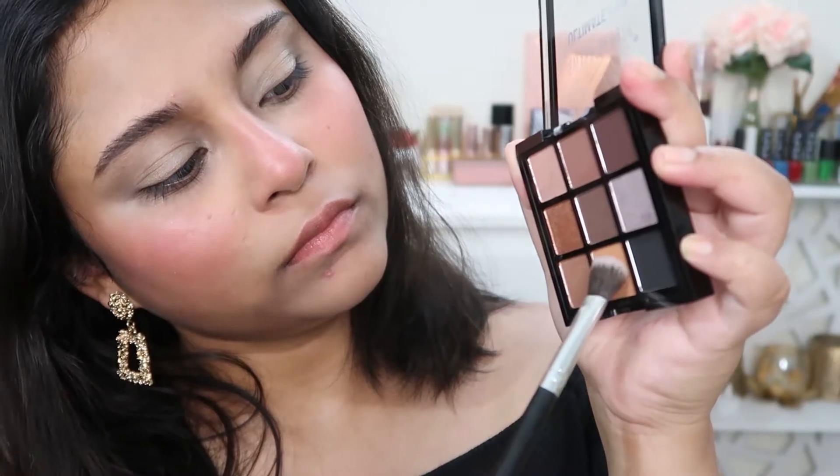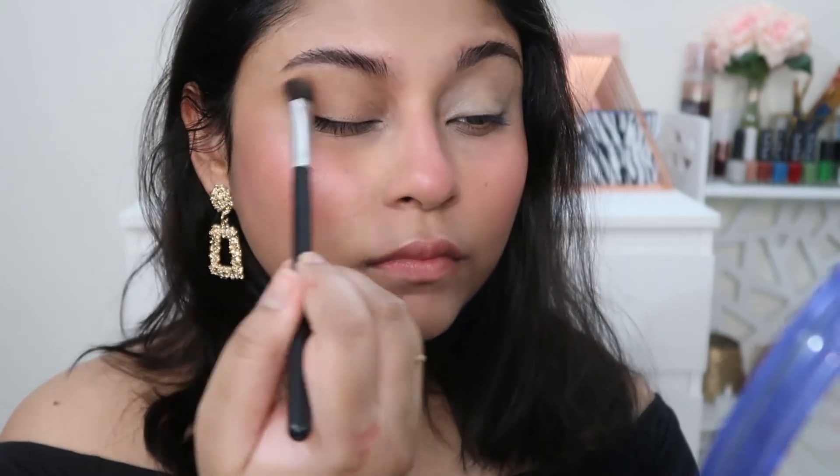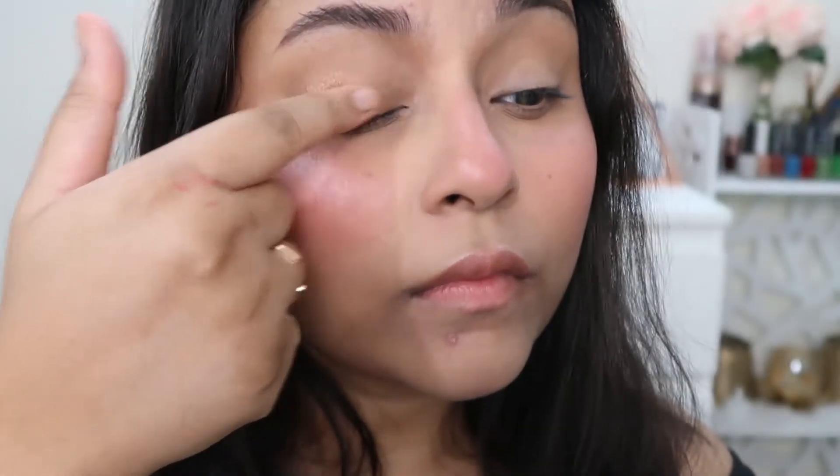Let me walk through how I got this eye look using the neutrals palette. First, using a blending brush, I fill my entire eyelid with a skin-tone-close shade to make the eye area cohesive. I also apply concealer on my under eye — not just the lower lash line — so it doesn't look ashy. Then I pick up a beautiful golden shade with my fingers and brush it all over the eyelid. Shimmer shades work best applied with fingers rather than brushes.